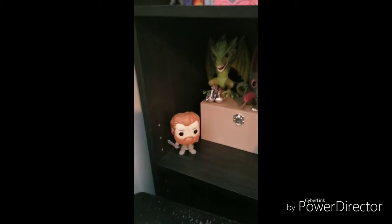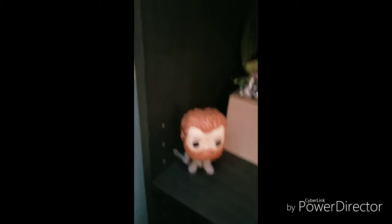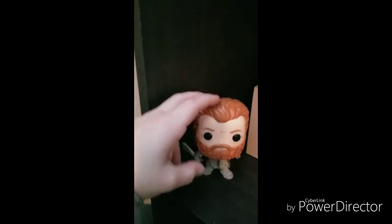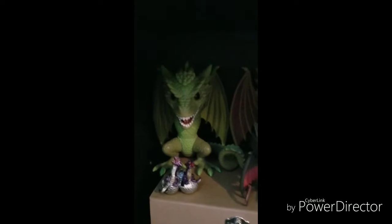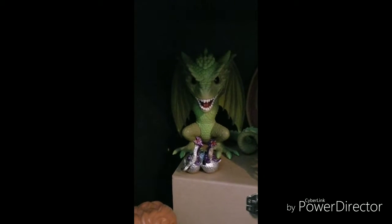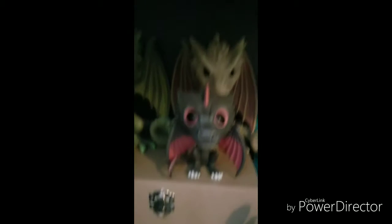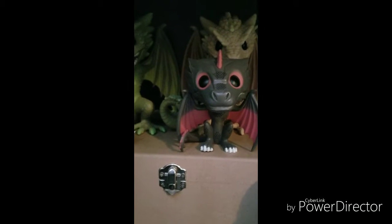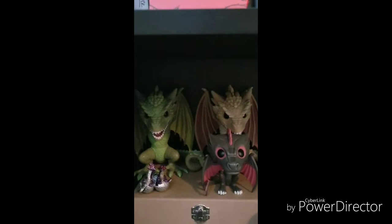Down here is dragons. Starting with this guy, we have Tormund from Game of Thrones. We've got Viserion and Rhaegal, and then little baby Drogon from Game of Thrones. I got the two big ones at Fan Expo last year in Toronto.